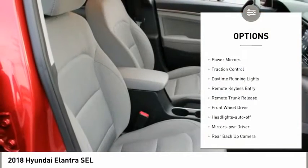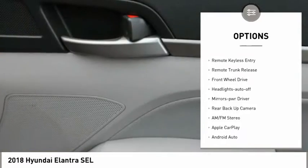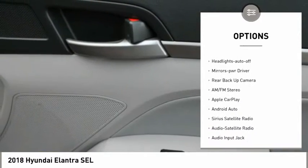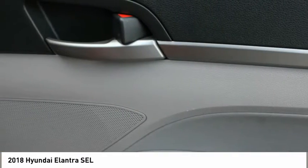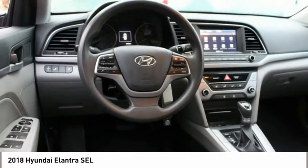Aluminum wheels, heated side mirrors, power mirrors, traction control, daytime running lights, remote keyless entry, remote trunk release, FWD, headlights auto off, mirror memory.